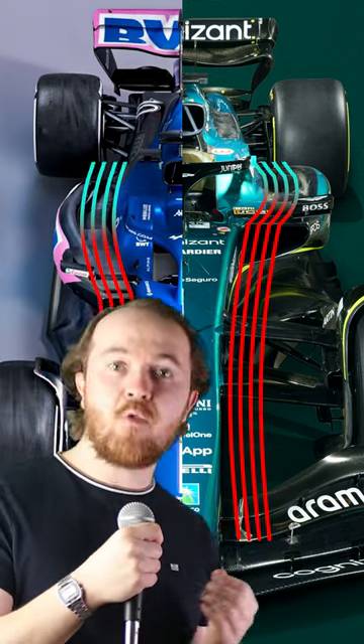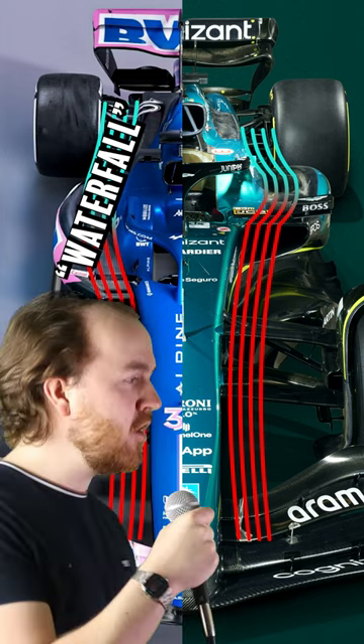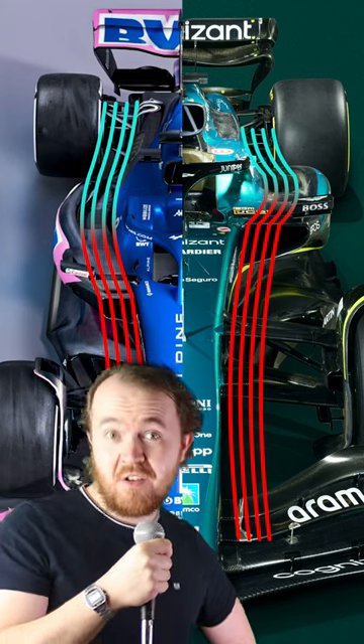These side pods work by taking the air that's traveling over the top of the inlet and accelerating it down this waterfall section, so it's going fast when it reaches the diffuser at the back of the car, producing a lot of downforce. The funny thing is, Aston Martin have taken Alpine's idea and done it much better than them, jumping right over them in the table. Oops.